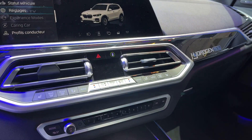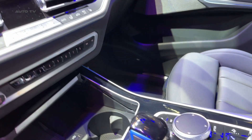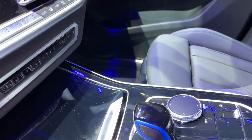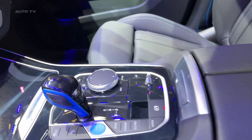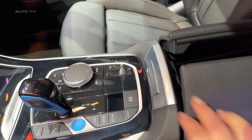The BMW iX5 hydrogen is assembled at the BMW Group's pilot plant located at its research and innovation center in Munich. This facility serves as a bridge between development and production, with around 900 employees working on various aspects of vehicle creation, from bodywork to assembly.